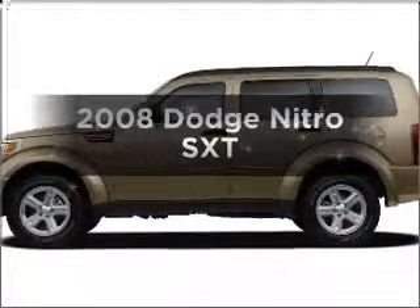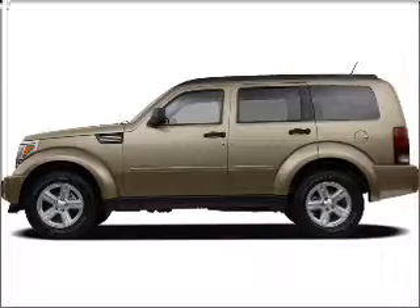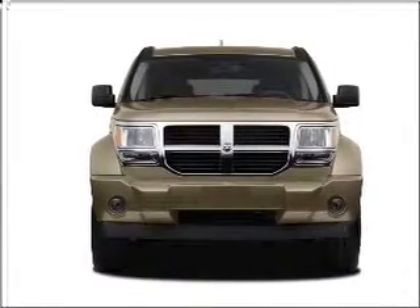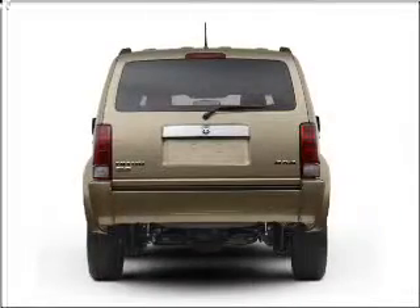Get noticed in this 2008 Dodge Nitro. Travel the roads in style and comfort in this great vehicle, with a reliable 6-cylinder engine connected to a smooth shifting automatic transmission. Stand out from the crowd with premium wheels.